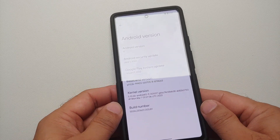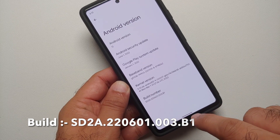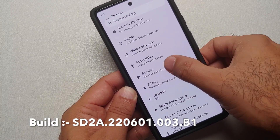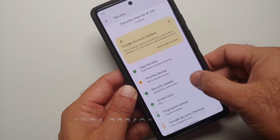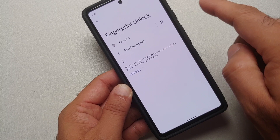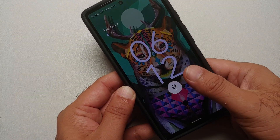This is the latest security patch for the Google Pixel 6 at the time of recording. Going into Settings, then Security, then Fingerprint Unlock, you'll notice that only one finger is set up on the device right now — the thumb on my right hand.